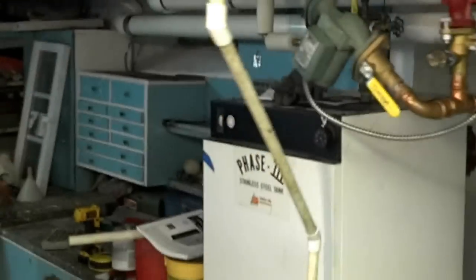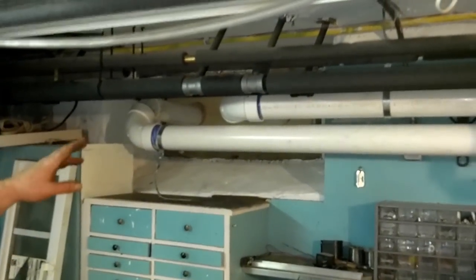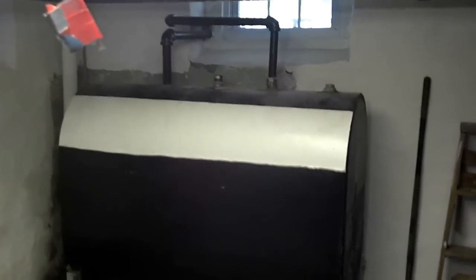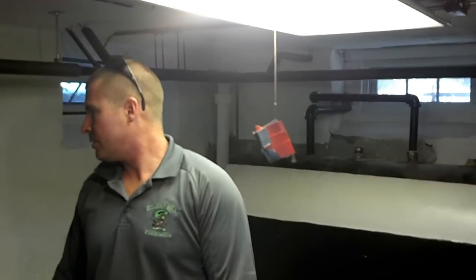We took out a window and put up wood — checked with the owner on that and he was okay with it. That's where the intake air and exhaust go. The oil tanks are still sitting over there; we're not doing anything with them. We can take care of it for you if you'd like — we sub that out to another company these days.